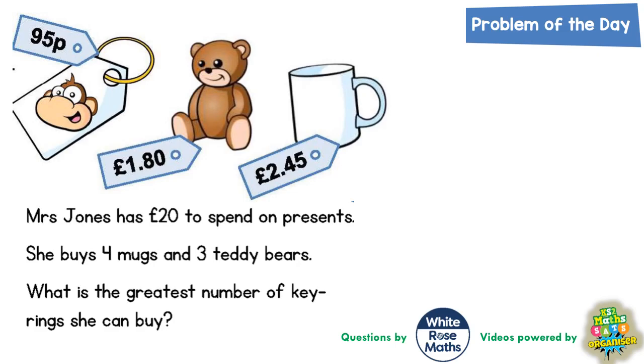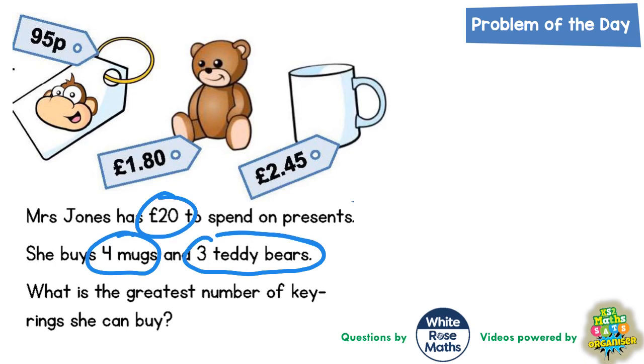Welcome problem solving fans to another problem of the day. This one's all about Mrs Jones buying some presents. What a kind lady! Mrs Jones has got 20 pounds to spend on presents. She buys four mugs and three teddy bears. What's the greatest number of key rings she can buy?